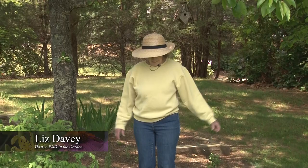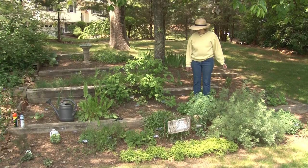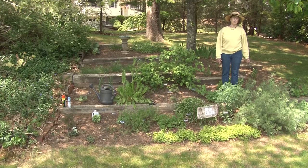It's the middle of May and I want to welcome you to my garden. This is a walk in the garden with Liz Davey on Norfolk Community Cable Television and CTV. I'm in my herb garden and spring has sprung. We've had some very warm weather so far this season and the herb garden is starting to come alive.